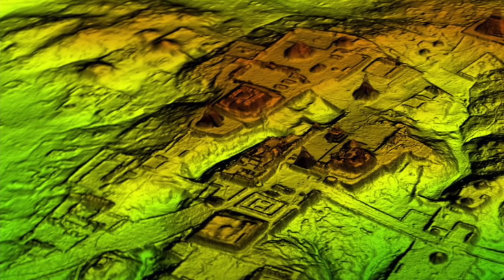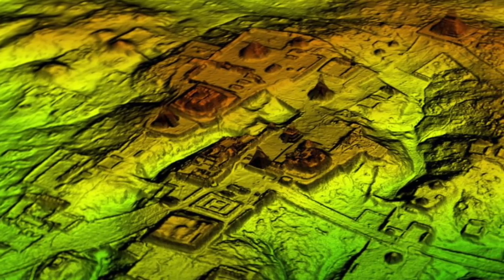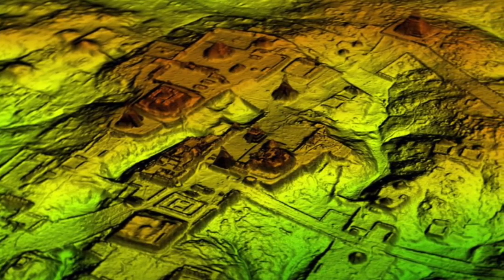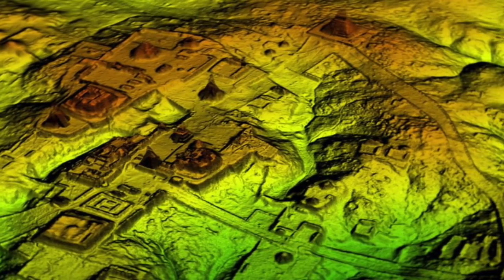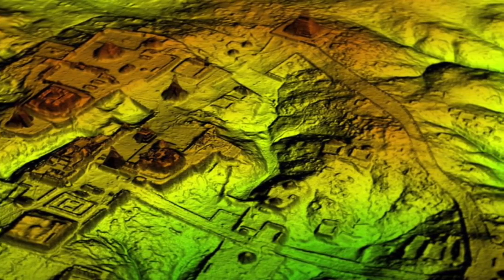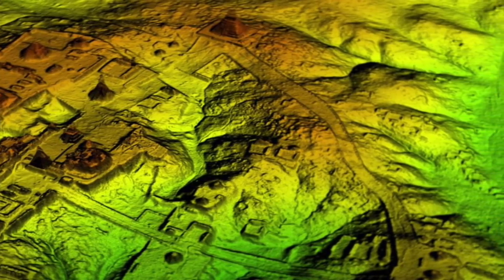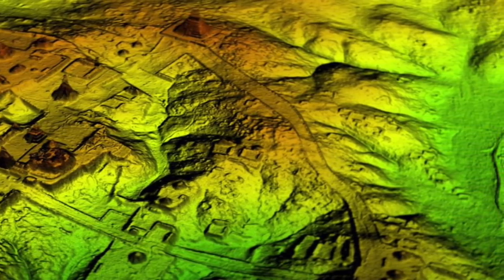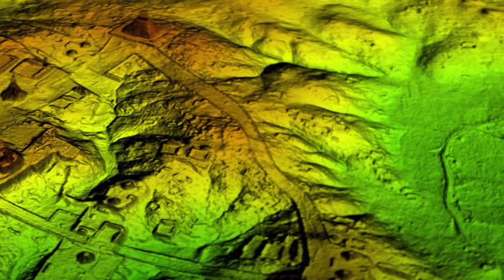The amazing thing about this site is that it is completely untouched, and as many other ancient sites have been destroyed by later human activity, this one is completely different. The Maya abandoned their empire in AD 900, and the jungle grew over the abandoned fields and structures — it hid them, but it also conserved them, and nobody has seen them since.